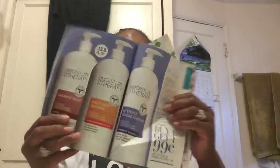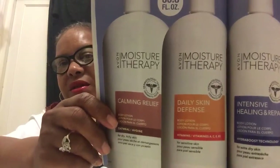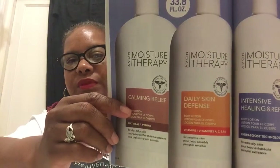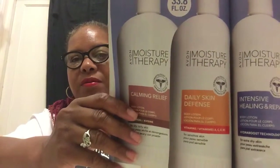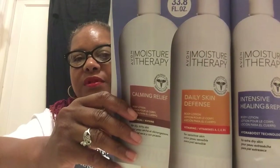I want to talk about the Moisture Therapy, because right now it's on sale — buy one, get one for 99 cents. This is a great deal if you have eczema or dry, itchy skin. You'll want to get this Calming Relief, and yes, it works. I recommend this to everybody that has eczema or dry itchy skin.